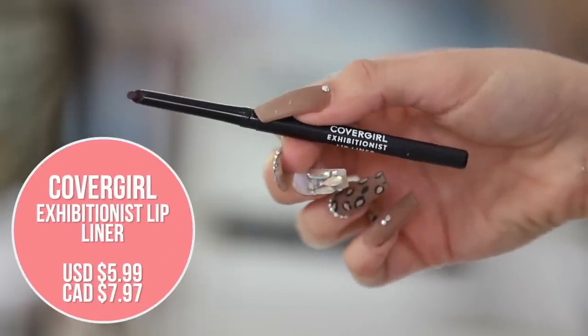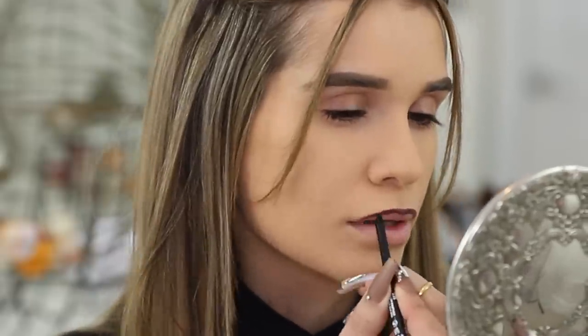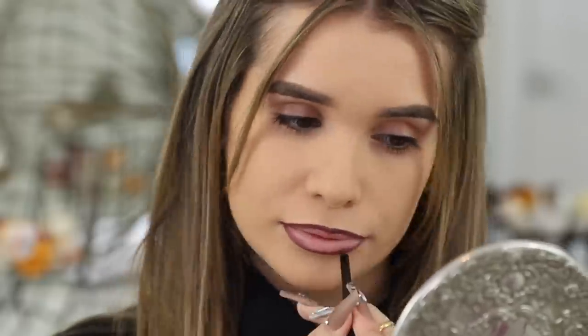Lip liner. Wouldn't really put lip liner on in the middle of my makeup routine, but today we are — that's the name of the game. I'm going to use the CoverGirl Exhibitionist Lip Liner in the shade Plum Partner. We'll do a nice dark vampy lip. I'm going to look crazy in the meantime just having lip liner on, but there we have it.